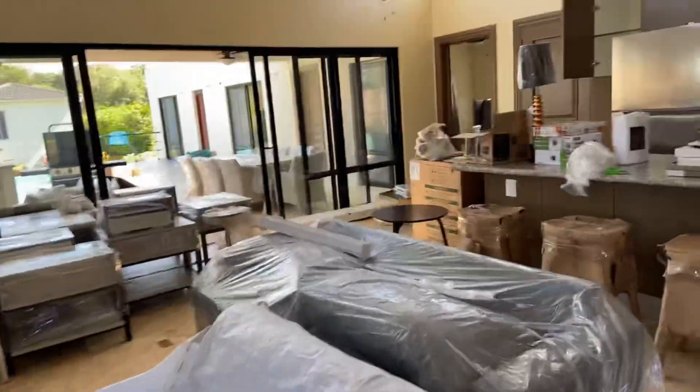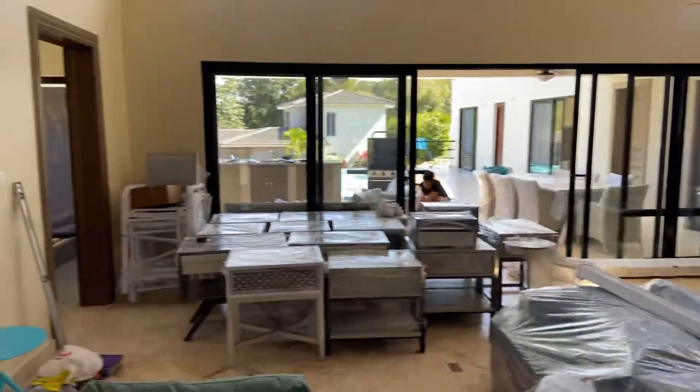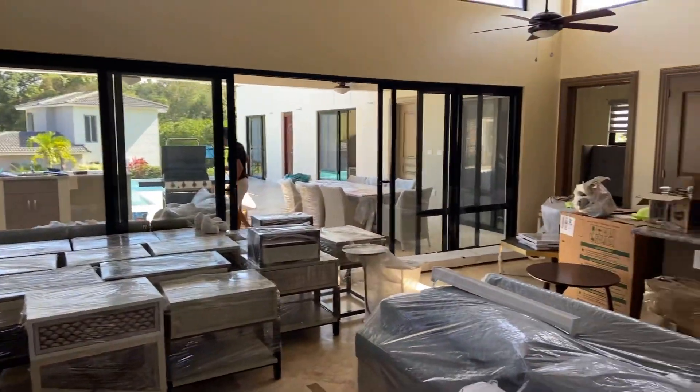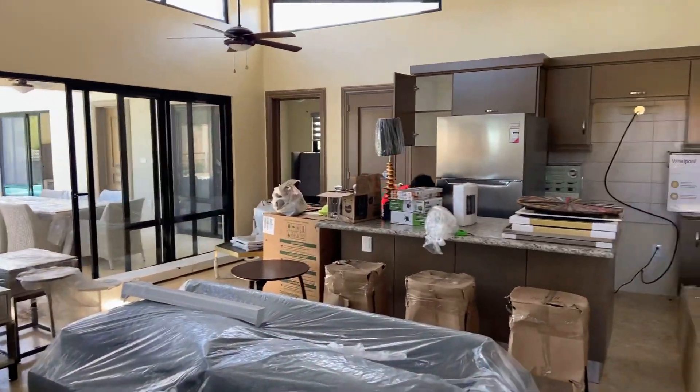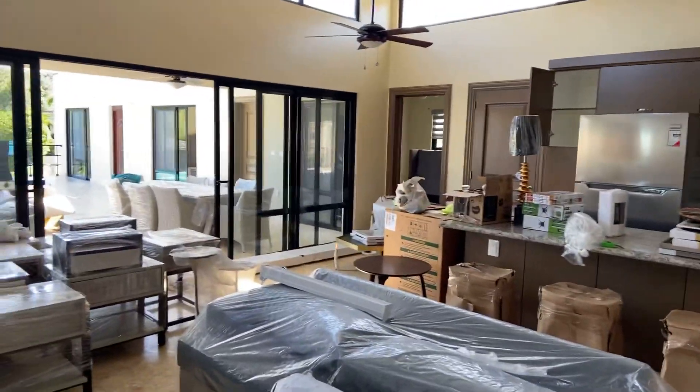This should be ready for the rental program in about 10 days from now, so if you're interested in coming out and renting a four-bedroom villa, this would be an excellent one — it's going to be brand new and professionally furnished.